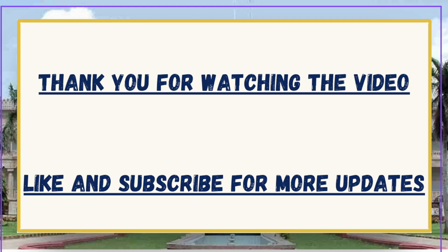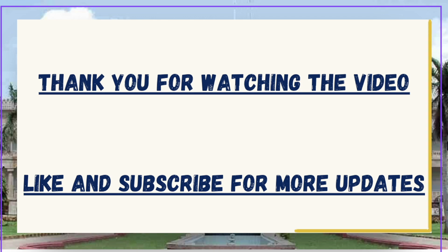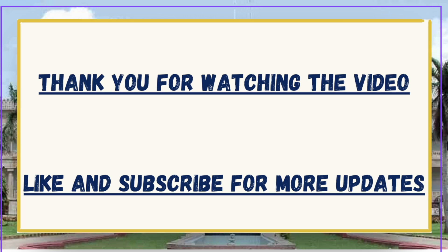If you liked the video and need more such videos on different colleges for Phase 1 official Round 1 cutoffs, make sure to like and subscribe to the channel. Also comment down the college name in the comment section so that we can keep creating more official cutoff rank videos. Thank you.